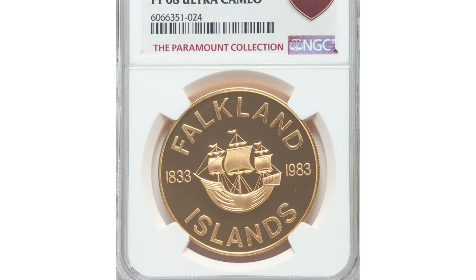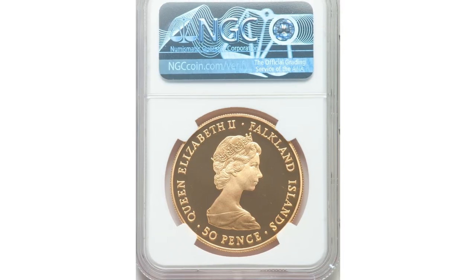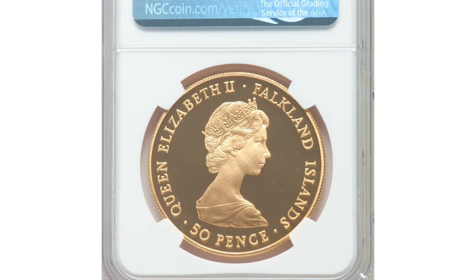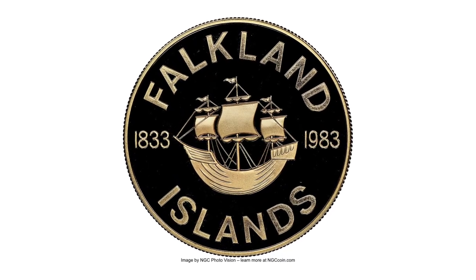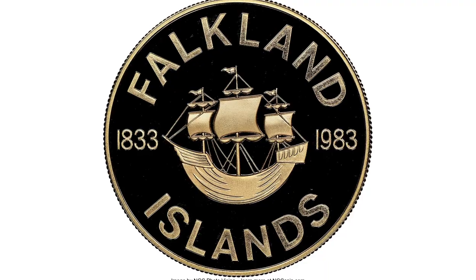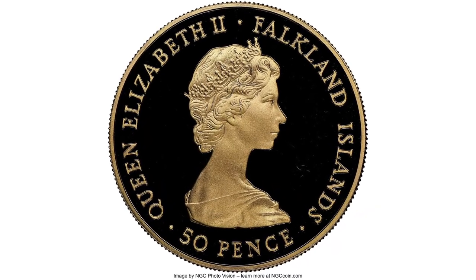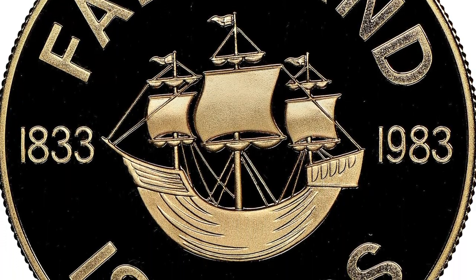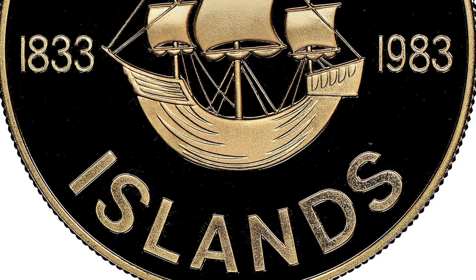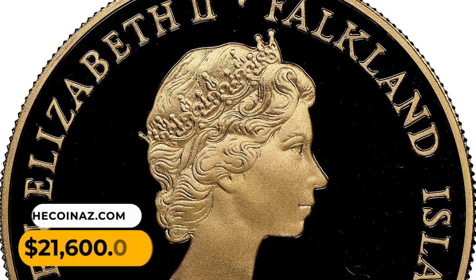Number 5: a 1983 gold proof 50 pence from the Falkland Islands, a bullion coin commemorating the 150th anniversary of British rule, graded as PF68 Ultra Cameo by NGC. A magnificent example of this modern rarity, depicting the sailing vessel Desire which first sighted the islands in 1592. Actual gold weight is 1.40 oz. It was sold for $21,600.